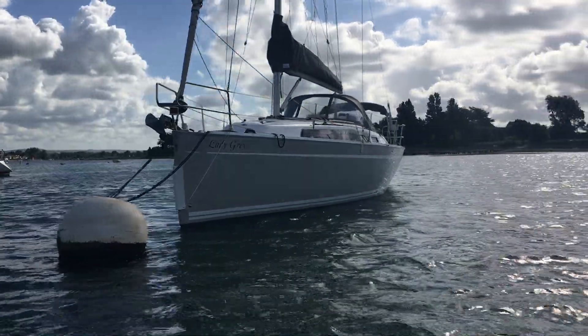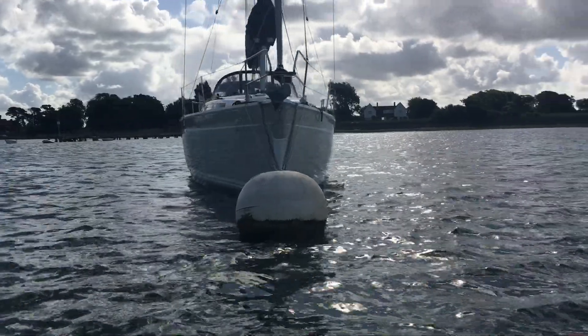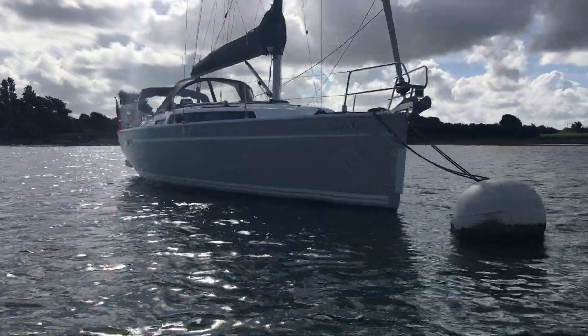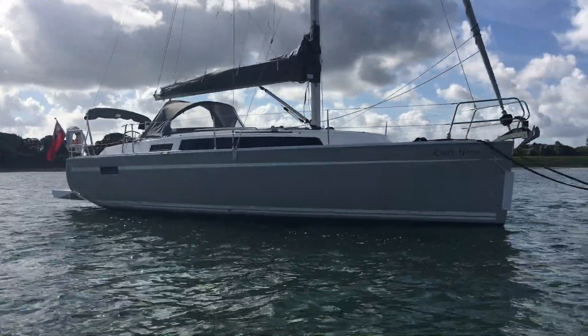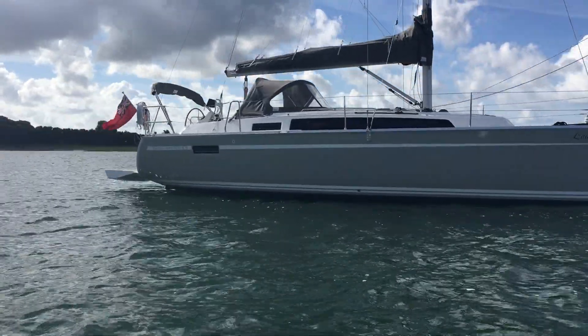Hello and welcome to another of my walkthrough videos, this time of Lady Grey, a lovely example of the Bavaria 33 Cruiser that was built in 2016. Lady Grey is a one-private-owner, two-cabin version of the Bavaria 33 with the optional silk grey gelcoat rather than the standard white.